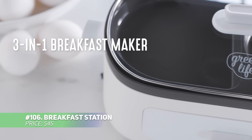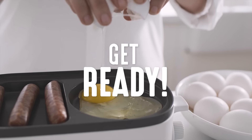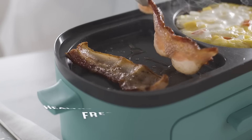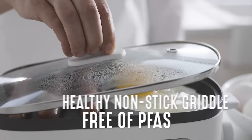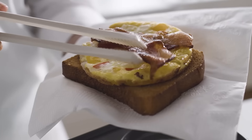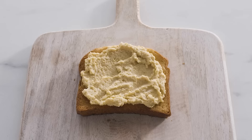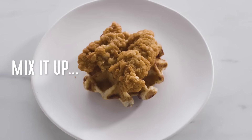Transform your morning routine with this 3-in-1 breakfast station. It lets you cook an entire breakfast with ease, from eggs and bacon to pancakes, while the bonus toast drawer takes care of your bread. The ceramic non-stick coating is free from harmful chemicals, and the built-in timer ensures perfect results every time. Enjoy effortless, delicious breakfast every day without the fuss.